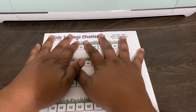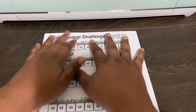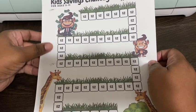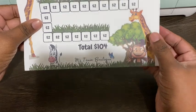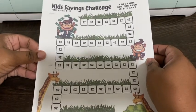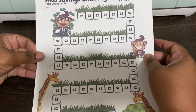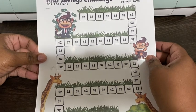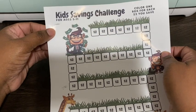I thought it would be really cool to do some kind of challenge with the kids, because sometimes kids struggle with saving money and learning how to budget. So I found this awesome savings challenge for kids on Etsy, and this is it! It is by Miss Tania Boutique — she has different savings challenges, not just for kids but challenges for adults as well. I will leave a link down below to her Etsy shop.